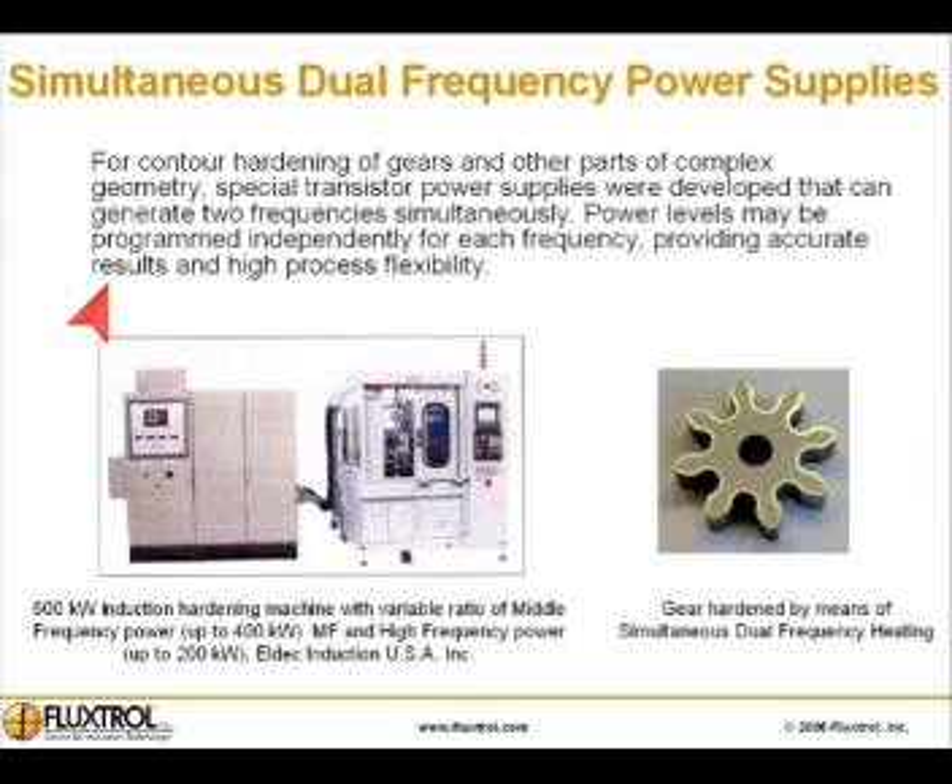Simultaneous dual frequency power supplies: for contour hardening of gears and other parts of complex geometry, special transistor power supplies were developed that can generate two frequencies simultaneously. Power levels may be programmed independently for each frequency, providing accurate results and high process flexibility.